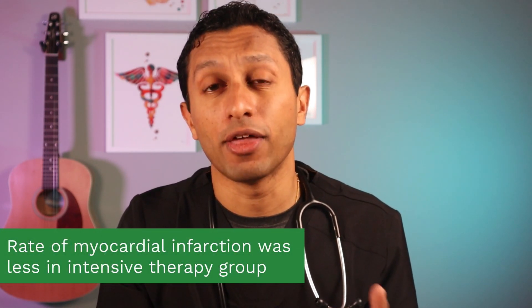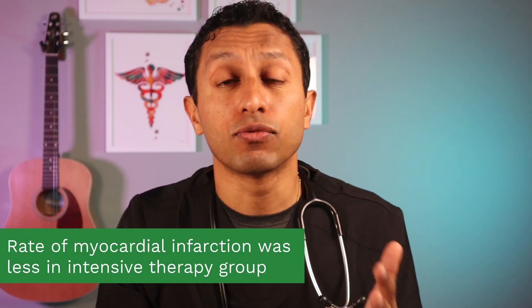That's pretty significant, but is this the whole story? The second point: the rate of non-fatal myocardial infarction was significantly lower in the intensive therapy group at 3.6% versus the standard therapy group at 4.6%. Despite the decreased rate of heart attacks in the intensive therapy group, the rate of death from cardiovascular causes was higher — 2.6% versus 1.8% respectively. There was no difference in non-fatal stroke between the two groups.